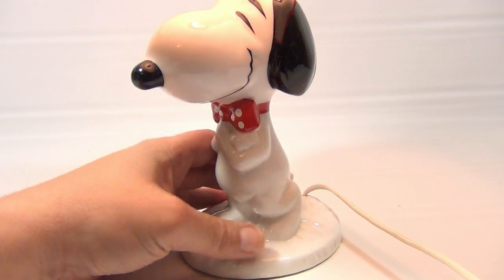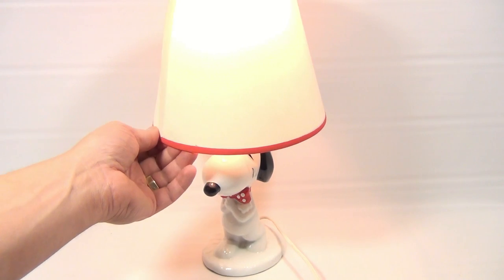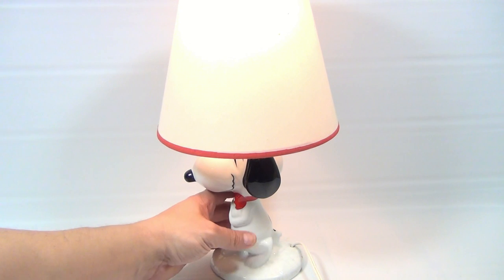Let me readjust the camera so you can see the whole thing. All right, so there he is — it's got a cool red top, I mean white top with a red strip around it, and it just clips onto the bulb.